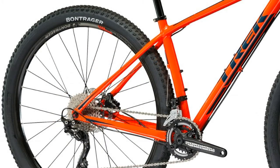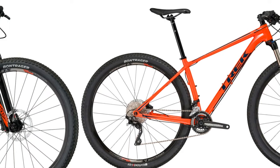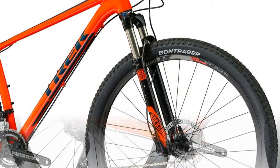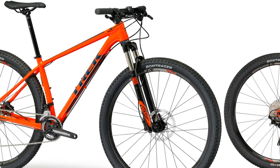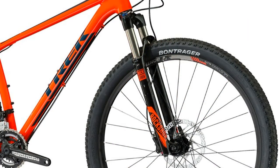G2 geometry with 51mm offset on 29ers, 100mm travel. Wheels: Bontrager sealed bearing hubs, Bontrager Mustang Elite tubeless ready 28-hole rims. Front and rear hubs are Bontrager sealed bearing. Tires: Bontrager XR1 Expert tubeless ready, inner strength sidewalls, aramid bead, 29x2.20 (or 27.5x2.20). Tubeless strips and valves sold separately.